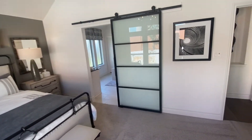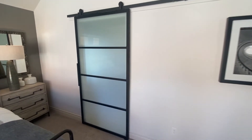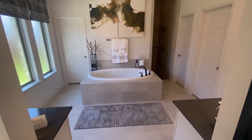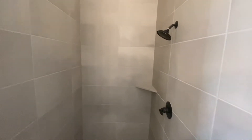Let's go to the master shower. I love how this sliding door just opens up and closes. Let's take an extra look at it one more time — wow, beautiful. You cannot go wrong with this.